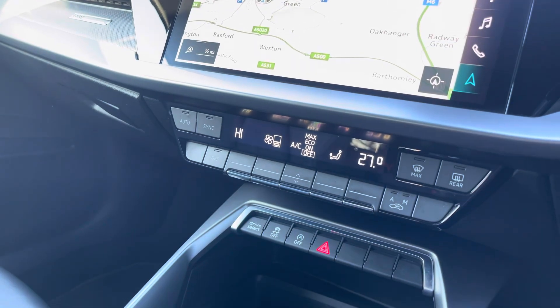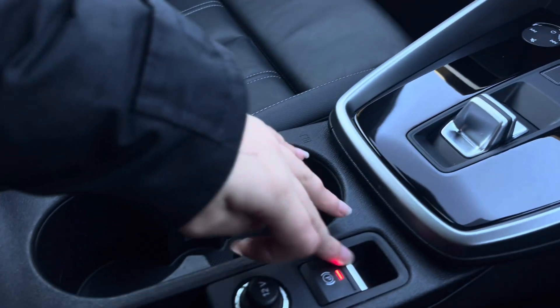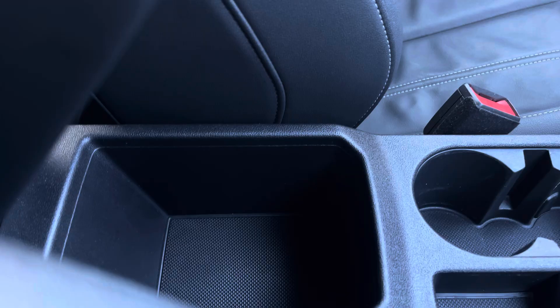We also have the dual-zone climate control unit, allowing you to separately adjust the temperatures, two USB-C ports, as well as the automatic gearbox, electronic handbrake, two cup holders, and storage underneath the armrest suitable for a purse, wallet or mobile phone.